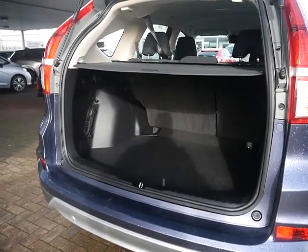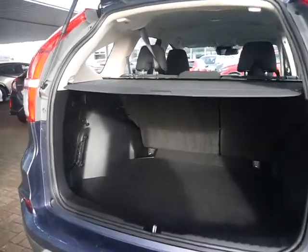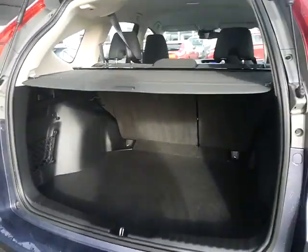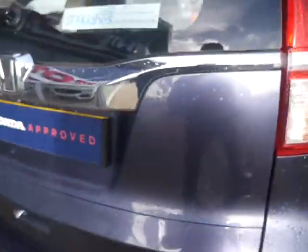The rear tonneau cover comes with this vehicle, as do two keys. The vehicle is quite nice and tidy with a massive-sized boot. There's a nicely positioned handle, and the boot is very nice and light.